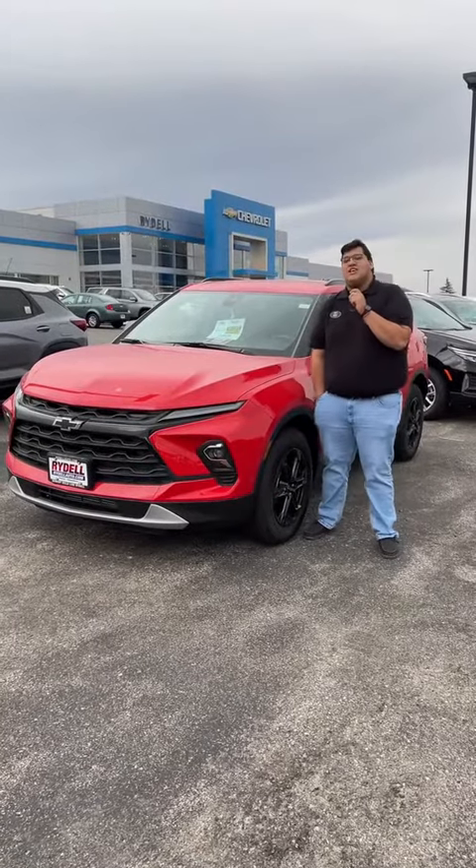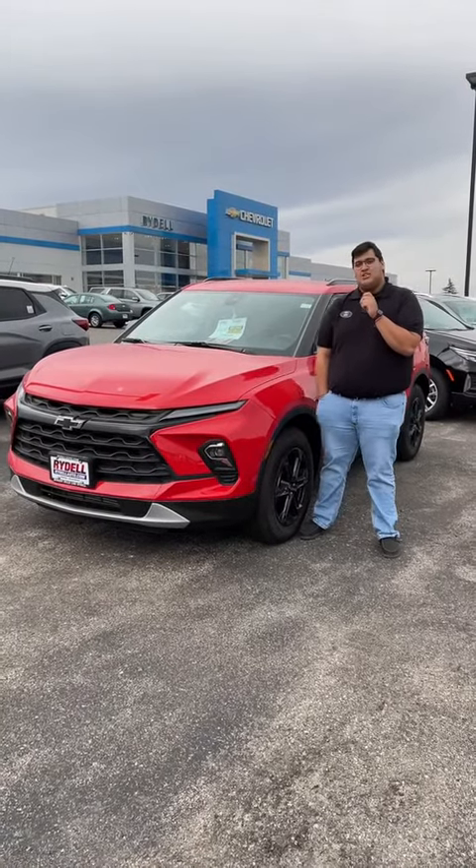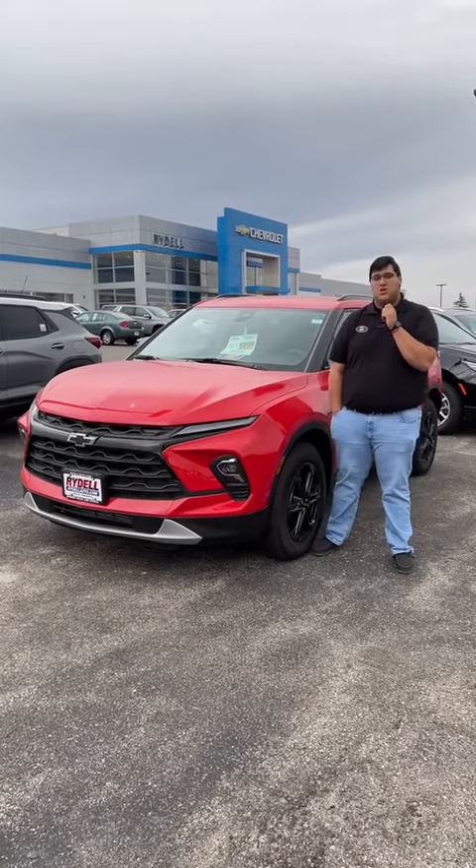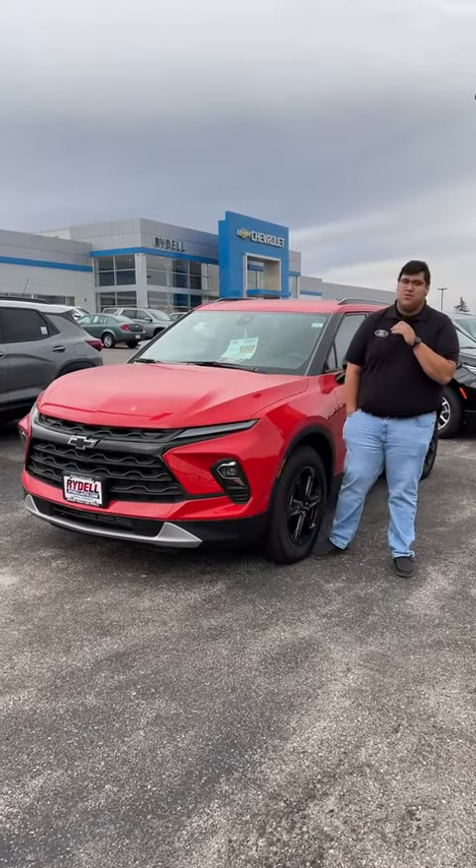A couple things I like about this Blazer is that it is right in between an Equinox and a Traverse. So if you don't really like the size of an Equinox because it feels too small but you don't want the third row, the Blazer is definitely the one to go to.